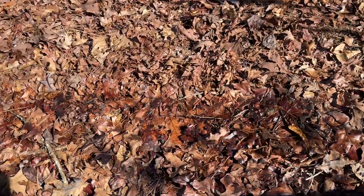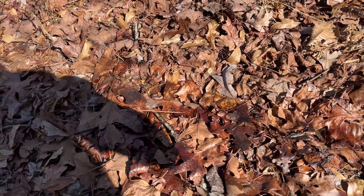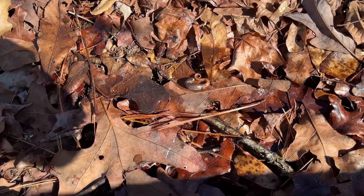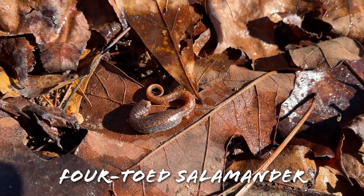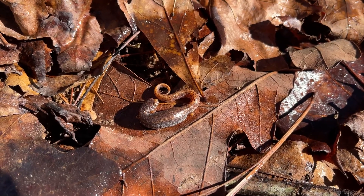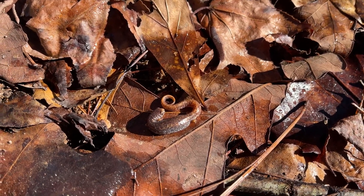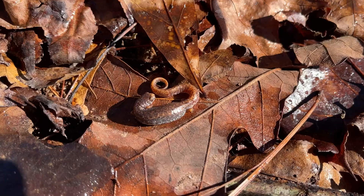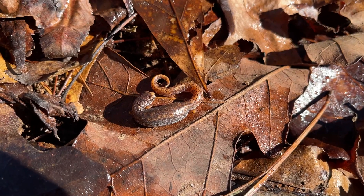Sure enough, here under this piece of tin - where we found a four-toed under our hoodie - there is another four-toed salamander. I believe this is a different one because this is a gravid female. You can see how swollen her back end is - she's definitely carrying eggs. I would think she'd have moved somewhere lower to lay them. If she laid her eggs here they'd almost certainly die because there's no water downhill for over a mile, but I'm assuming she knows what she's doing and will be making her way down to the pools next time it rains.